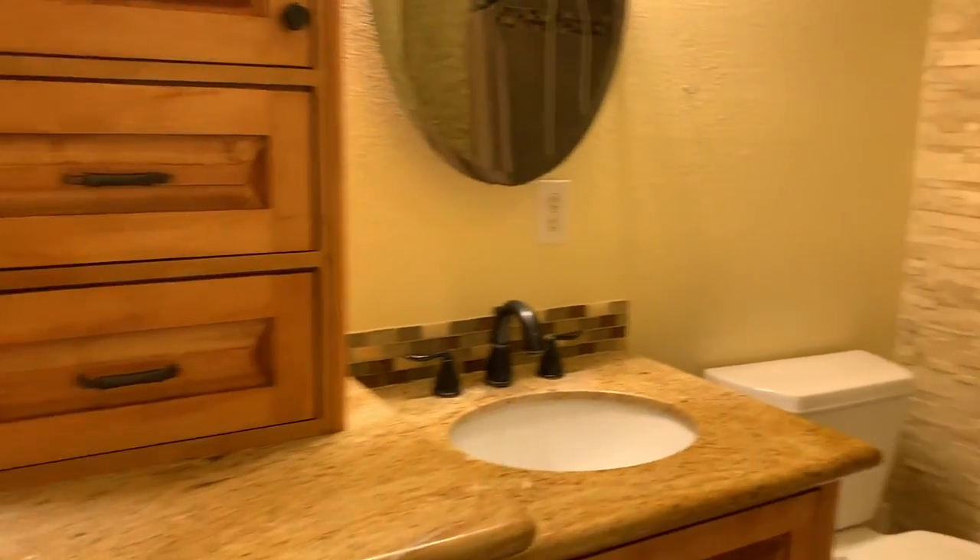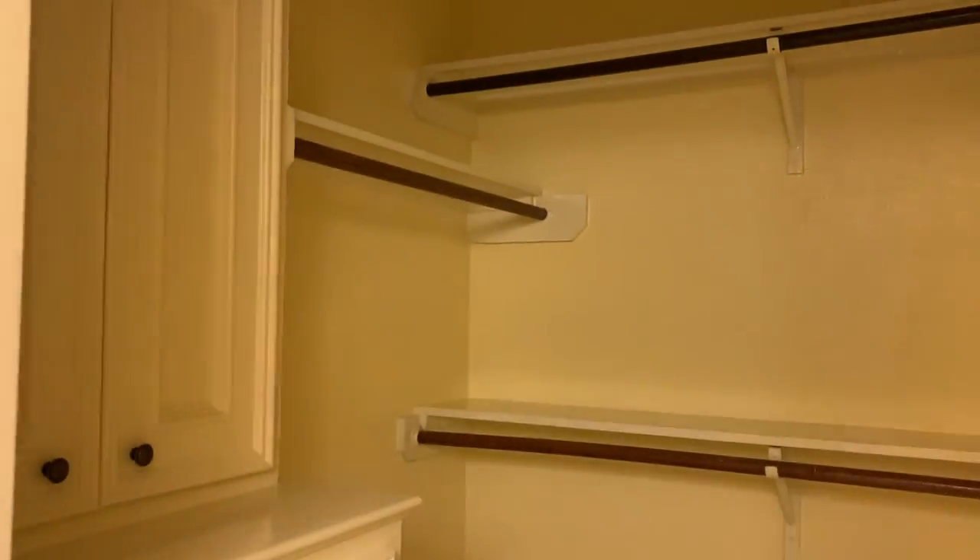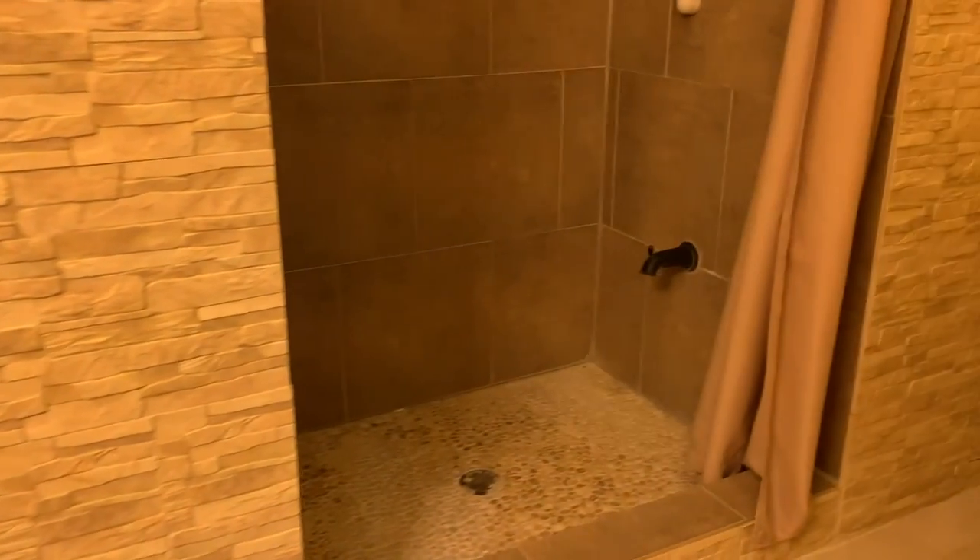On this side you can see the closet with built-ins and the shower space for you to take your morning shower.